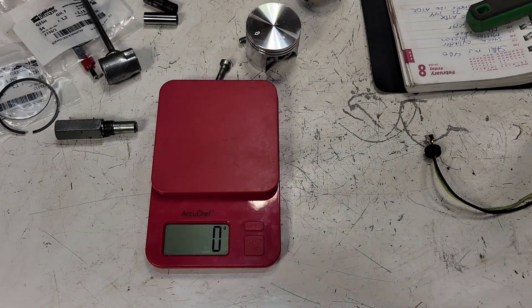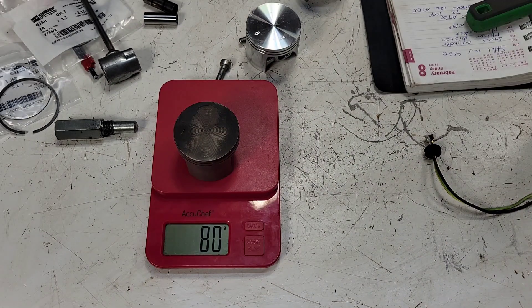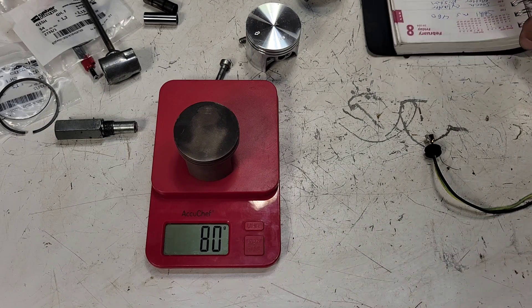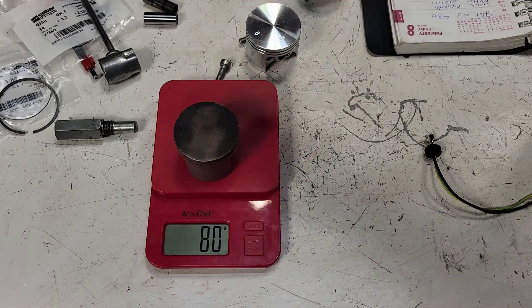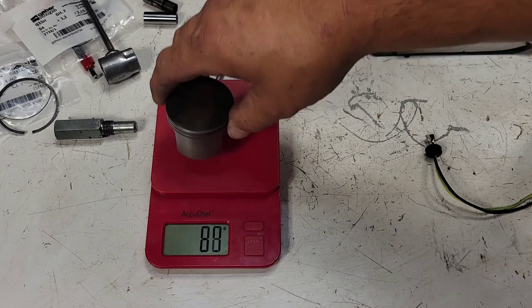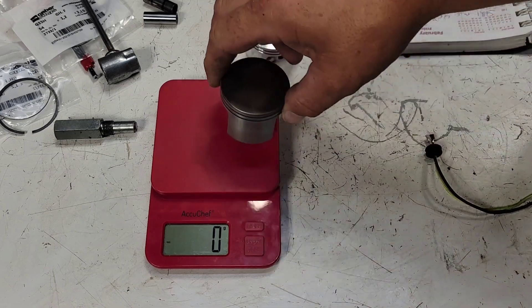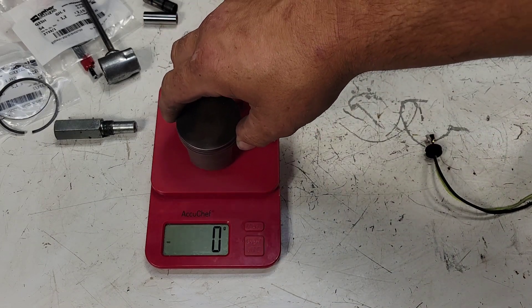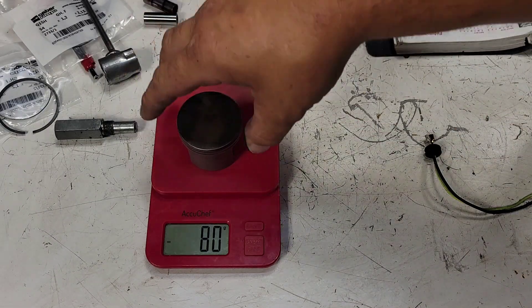Here's our scale — I'll zero it out. Here's the OEM piston with a tiny bit of carbon on the top, but I'm not super concerned with that. It comes in at 80 grams — that is a nice light piston. I'm going to write that down in my book as a reference. The LED lights seem to mess with the scale a little bit, but we'll call it 80 grams.